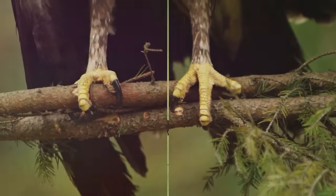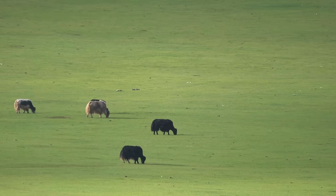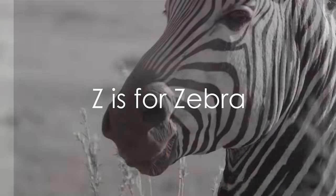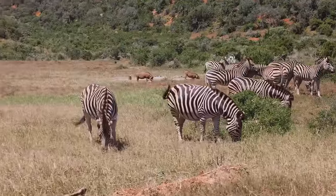Eagerly yearning for Y. Y is for yak. Trek alongside the hearty yak across alphabet terrain. Finally, we zoom into Z. Z is for zebra. Journey with the striking zebra in the alphabet region.